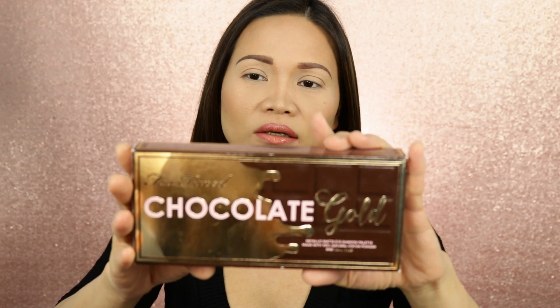Hi guys, welcome to my channel. For today's video, we're going to do a review of the new palette. It's the Chocolate Gold from Too Faced.